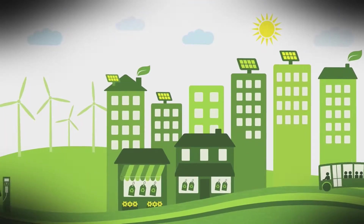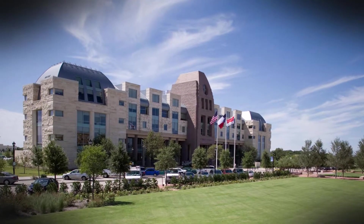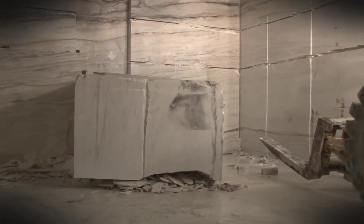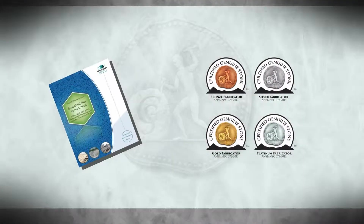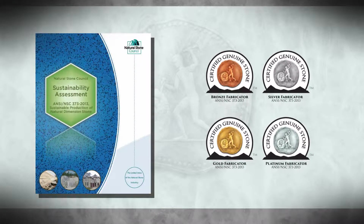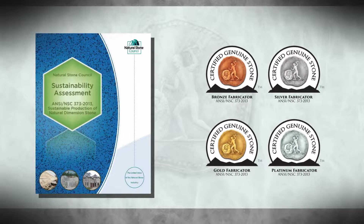More than ever before, sustainability is on the forefront of minds as we design for future generations. Knowing that, it's important to ensure not only that the products you are using are healthy, but also how they are brought to market is done in an environmentally friendly manner. The stone industry's third-party verified standard, Sustainable Production of Natural Dimension Stone, or ANSI NSC-373, helps you do just that.